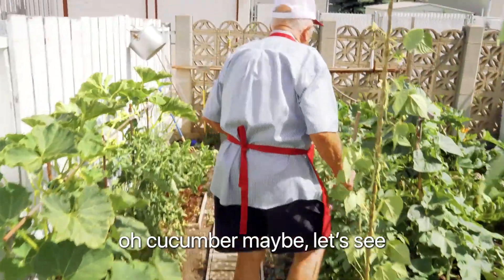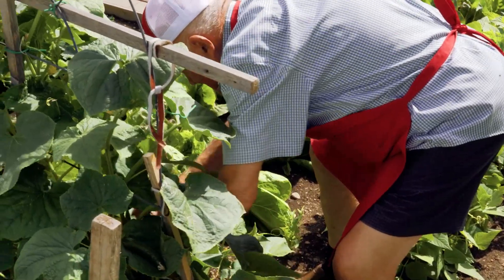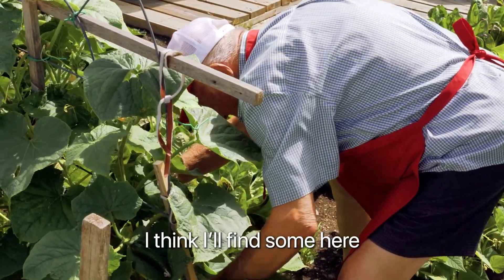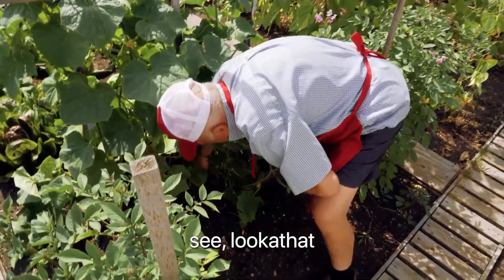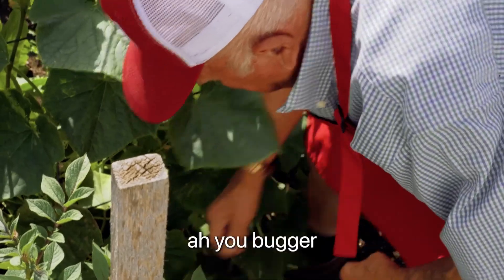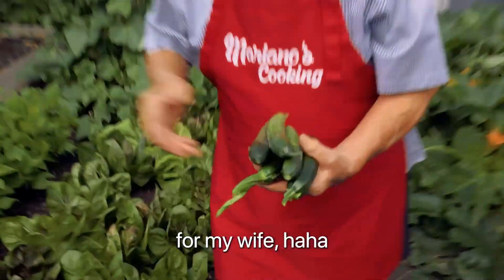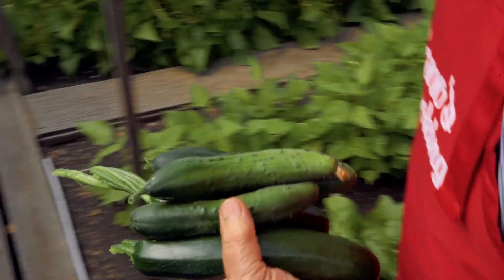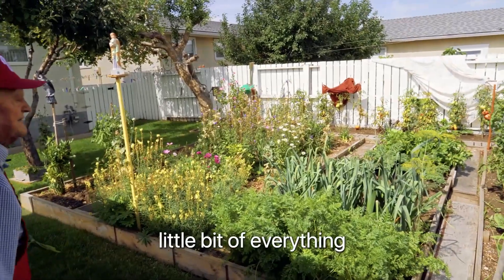What else do we need? Oh, cucumber maybe. Let's see. I think I found some here. Sometimes you have to go in the back too. Look at that. I think I got three for my wife — she likes that. Celery, kale, a little bit of everything.